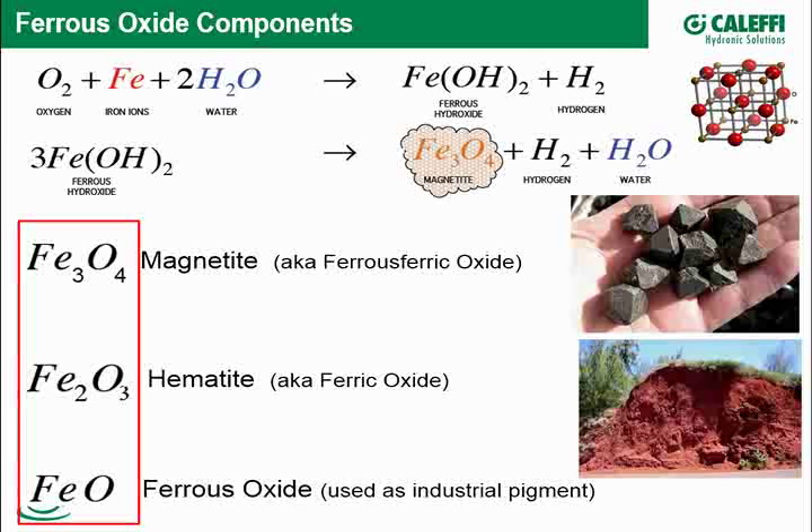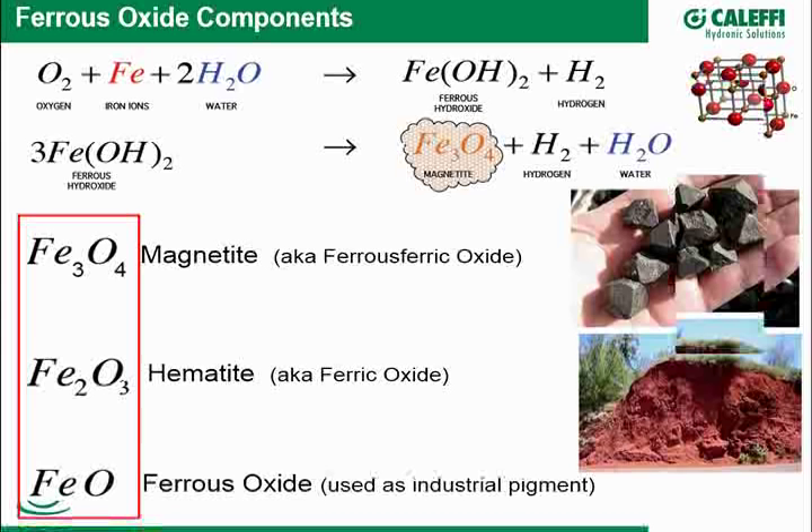We're going to take advantage of one characteristic that all these oxides share: they have ferrous content, meaning they are attracted to a magnet or a magnetic field. And now you're getting a sneak preview of where we're going with this solution.